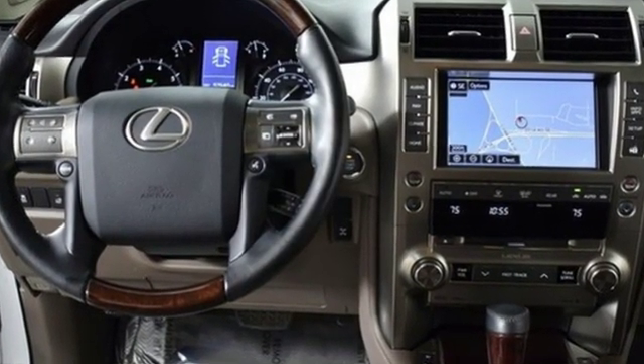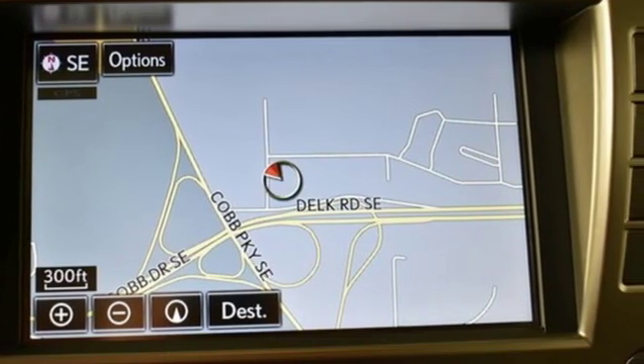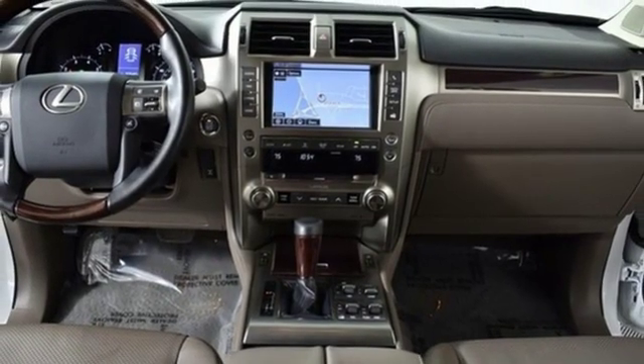New Car Test Drive reports cornering is actually quite good for a vehicle of this size, height, and weight. Lexus — performance in every detail. Experience it for yourself today.